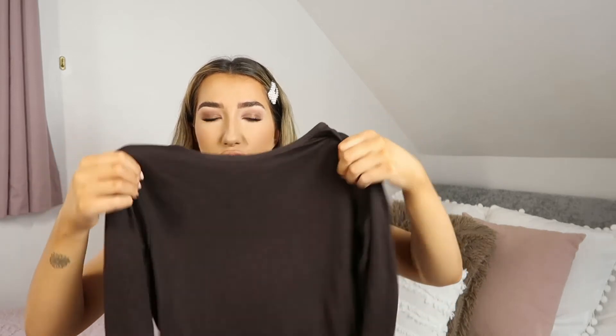Sizing note on these: the size 10 is actually too baggy on me in these long-sleeved jersey bodysuits, whereas the size 10 in the other bodysuit was too tight. So I think I'll go down to an 8 in these. It's surprising how differently sizing can run even within the same brand, but I guess that's kind of why we do hauls like this.